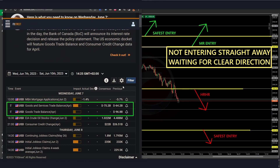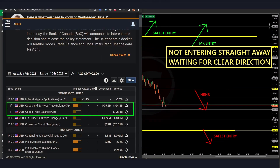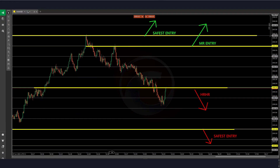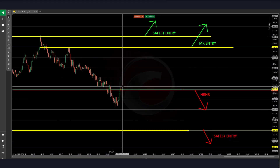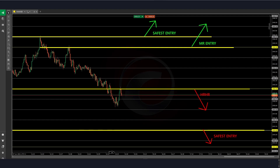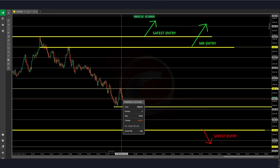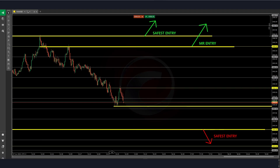We can see here that we had some news — and it is actually impacting. We can see now that we had the retest of 1960 for a high-risk, high-reward entry. That's where I should have entered, even though it would result in a loss as part of the setup. We can see that we only had the safest entry below the last low at 1955, or the safest buy above 1963.